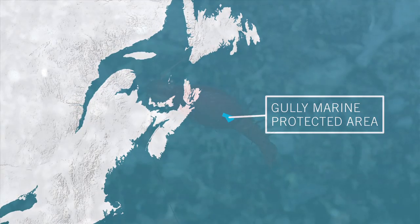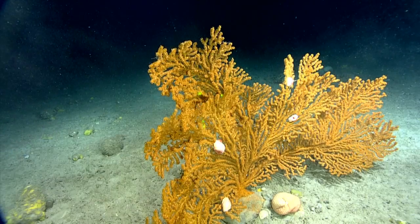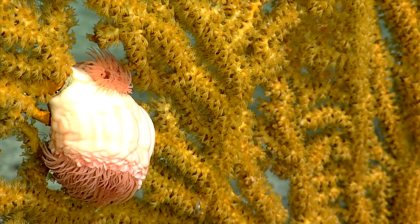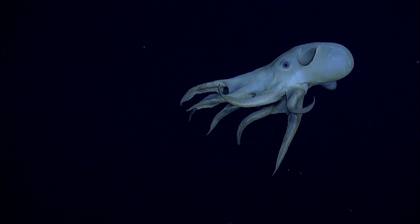Off Canada's Atlantic coast, marine protected areas teem with deepwater marine life, including coldwater corals. These areas protect unique underwater canyons and the rare animals that live there.